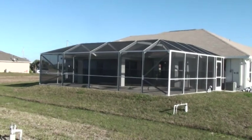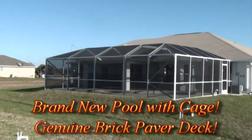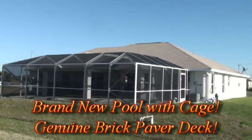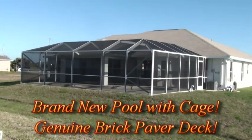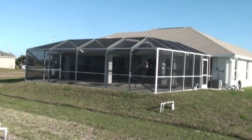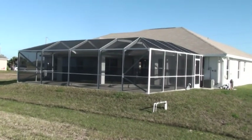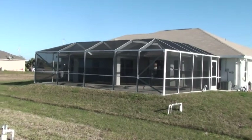Here we are standing out back. As you can see, look how big the pool cage is. This is a complete pool with brick paver deck, brand spanking new pool cage, all equipment, and a full warranty. Just look what that does to the area you get to entertain in — it's beautiful, just huge.